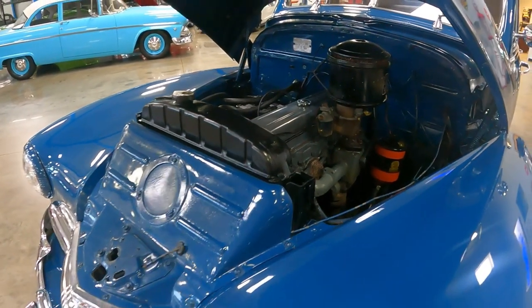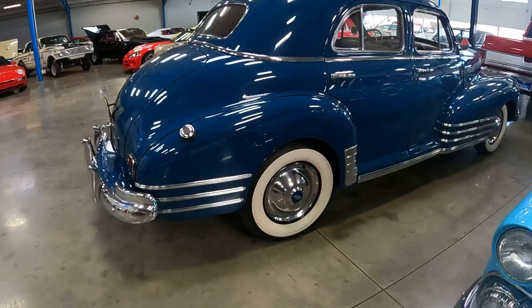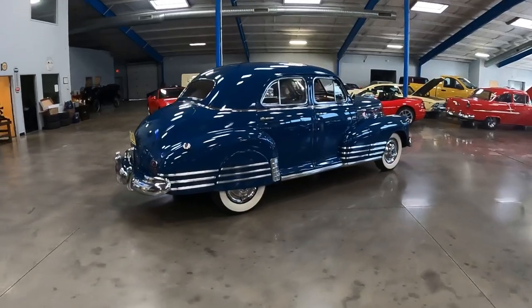I just wanted to show you real quick what this car looks like without wheel covers and what it looks like with wheel covers. I personally like the wheel covers on there better — it gives it more of a streamlined look. But what do you guys think in the comments section?